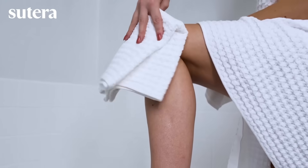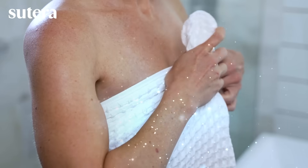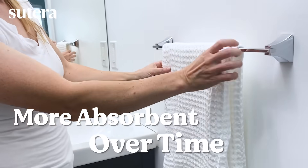This revolutionary fabric evaporates moisture rapidly after each shower, which means bacteria and mold don't have the damp environment they need. Frequent washing wears down most towels, but Silver Thread gets more absorbent over time.